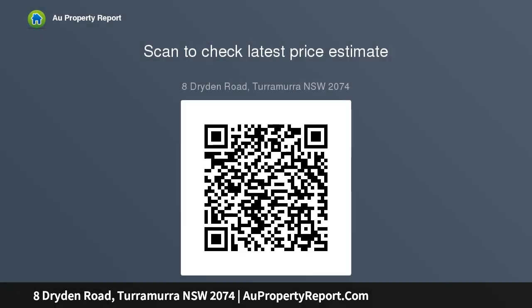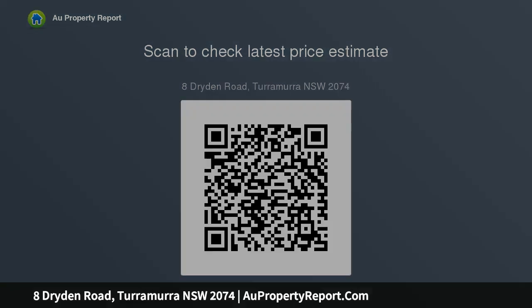A walkway at the end of the street provides easy access to the popular village centre, bus services, and Turramurra North Public School. Landscape level lawns with very easy care gardens, front porch, polished timber floors, and spacious living.